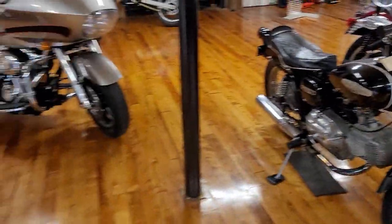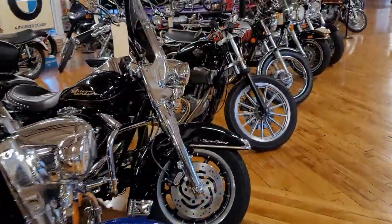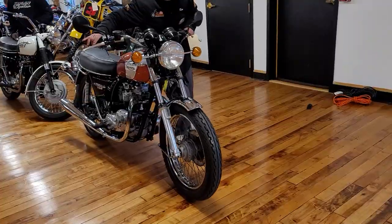That's it for the Harleys — six Harleys are going up for auction, ending this Saturday.